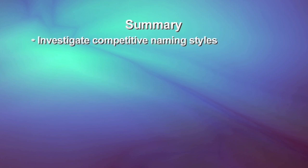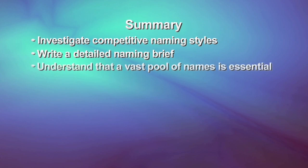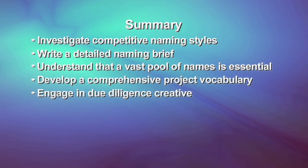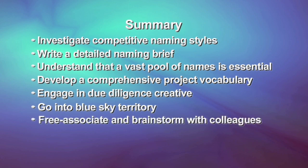To recap, here are the key elements of an effective naming process: Investigate competitive naming styles and determine areas of opportunity. Write a detailed naming brief that includes thoughts on messaging, tonality, construction, and legal and domain requirements. Understand that a vast pool of names is essential to success. Develop a comprehensive project vocabulary. Engage in both due diligence creative — exploring all the obvious and important messages, roots, metaphors, and languages — and go into blue sky territory and free associate and brainstorm with colleagues. Shortlist about one-tenth of your total list, and keep honing.